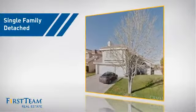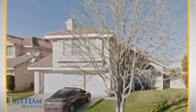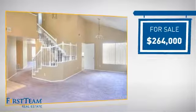This detached home is a great choice for families who want the privacy of their very own lot. It's located in the Palmdale area, currently listed at just over $260,000.